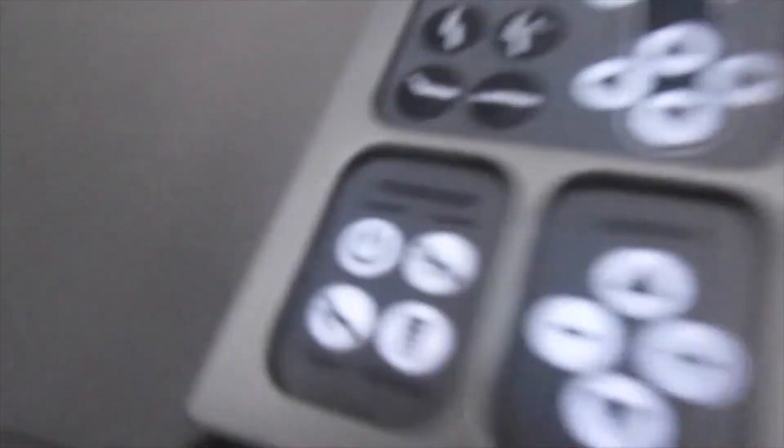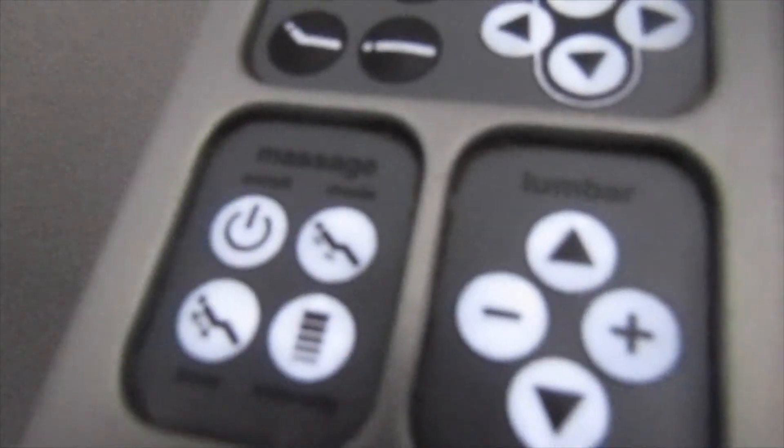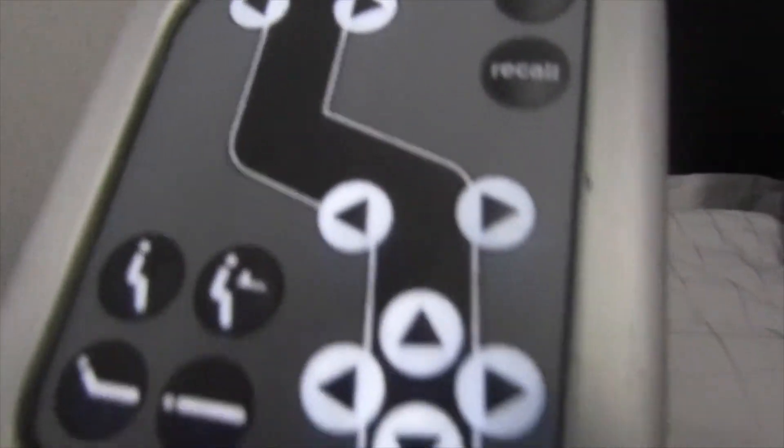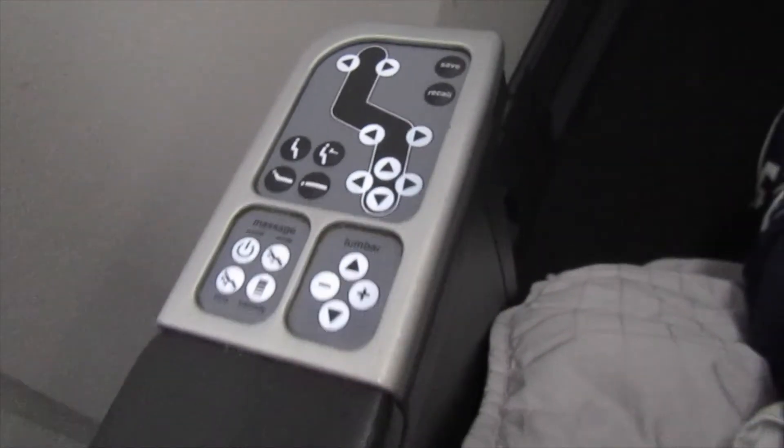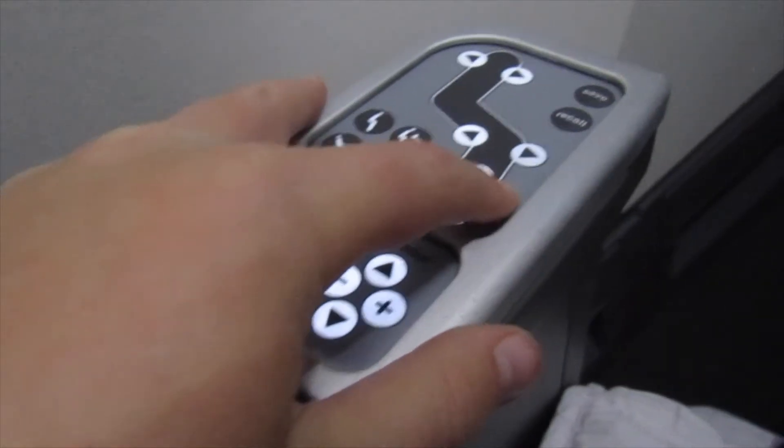This is my seat in the first person view. This is the seat control panel where you can choose to have a massage or not, and lumber, which makes the massage harder or lower. You can also recline into a fully flat bed by pressing these buttons, or just use a simple leg rest and foot rest. This is how far the leg rest could go.